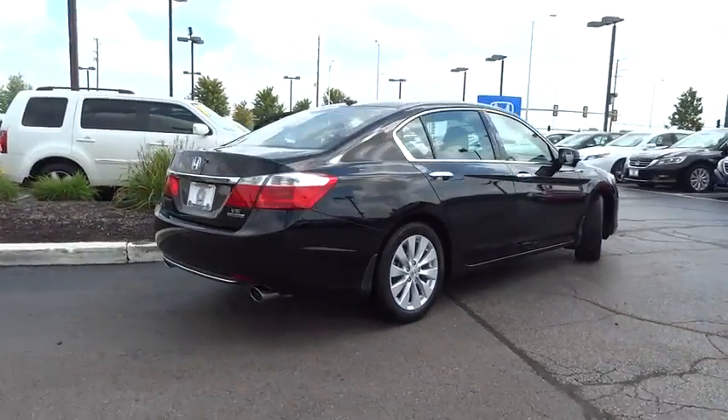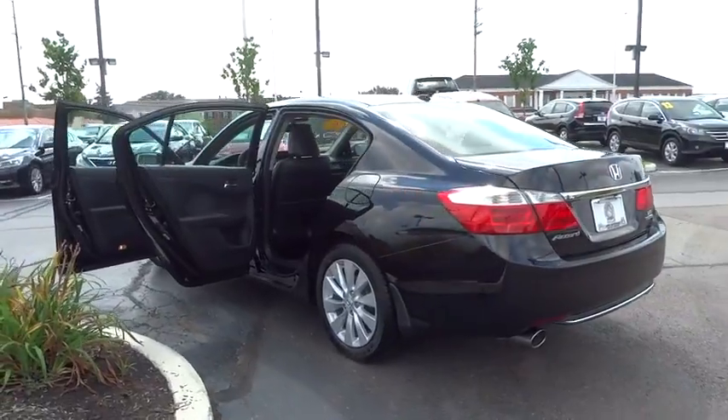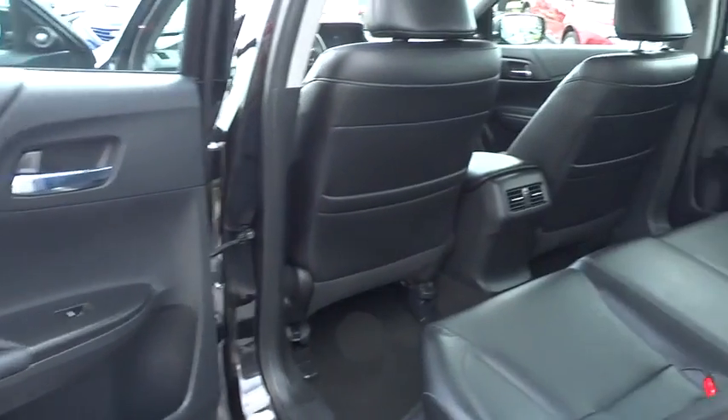Here are some of this vehicle's great options: traction control, power passenger seat, navigation system, dual airbags, leather-wrapped steering wheel, air conditioning front, power steering, alloy wheels, four-wheel disc brakes, heated front seat, trip computer.